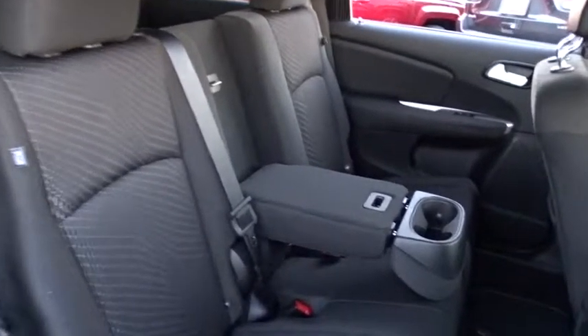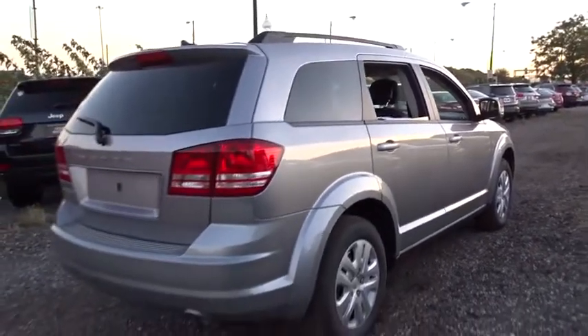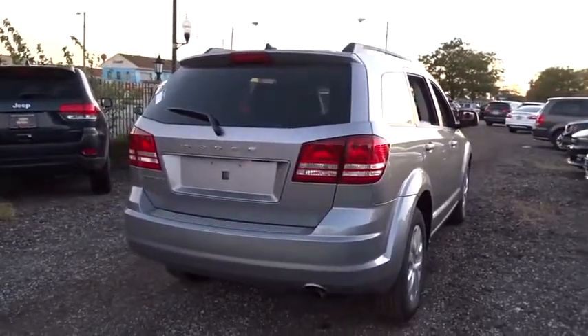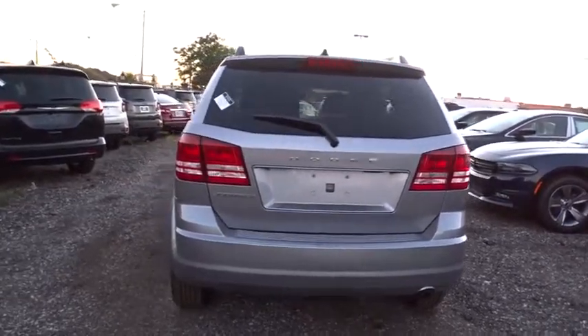Stability control, traction control, keyless entry, anti-lock braking system, steering wheel audio controls, adjustable steering wheel, power steering, four-wheel disc brakes, keyless start, cruise control, floor mats, AM FM stereo radio.